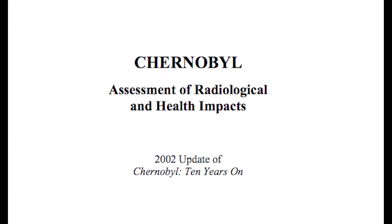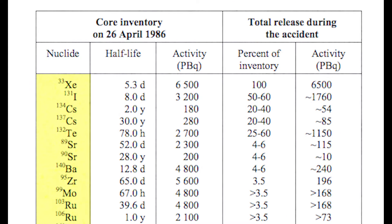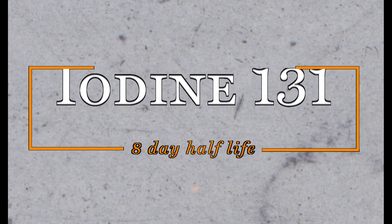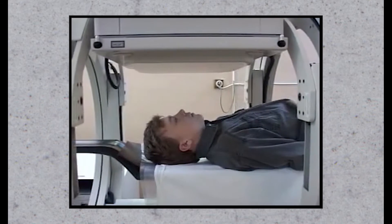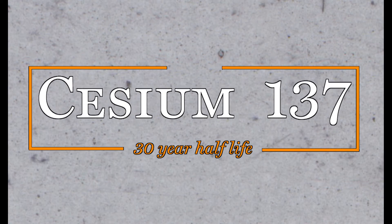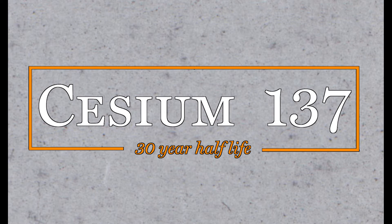Several different types of radiation were expelled during the Chernobyl disaster, and they all have different half-lives. Iodine-131 lasts for around 8 days, and has been linked to the thyroid cancer that was found in many young people after the disaster. Cesium-137 lasts for about 30 years.